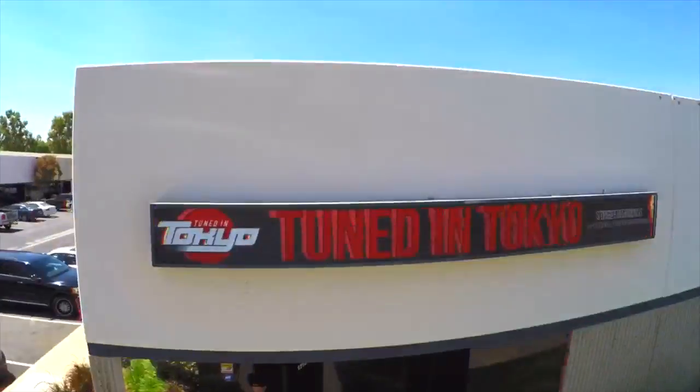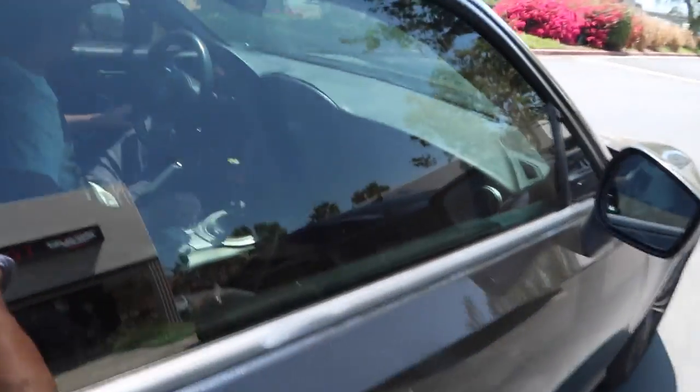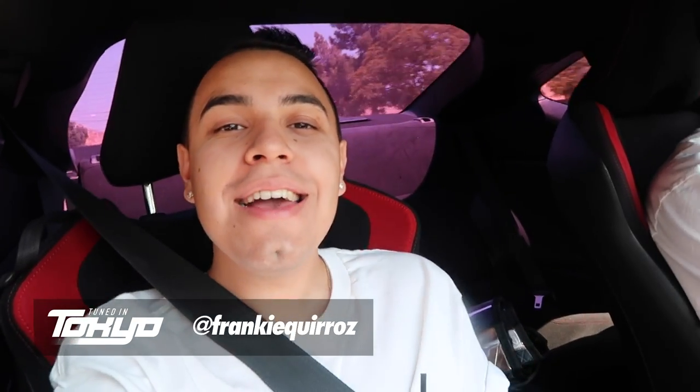No point of thinking about it. Let's just get this car. Today is a great day — me and Ivan are going car shopping. As you guys may know, I'm currently selling the R8.